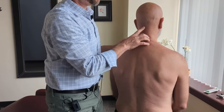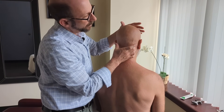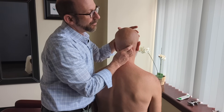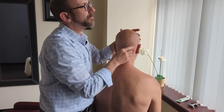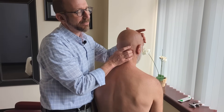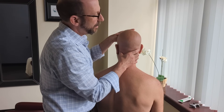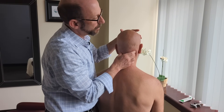Now let's palpate his neck vertebrae and their movement, starting from the top with his occiput. My middle finger is on the occiput and my ring finger on the atlas. I want to feel for the glide on each side of the occiput on the atlas — that movement is just a few degrees of nodding. As I turn his head, I feel the atlas on the axis: turning left, the right side glides forward; turning right, the left side glides forward. It's a little bit tight on the right side, not moving forward quite as well.